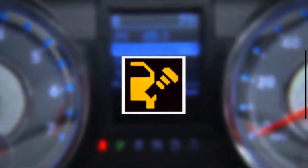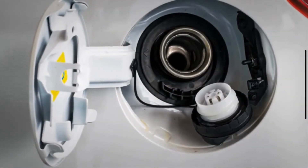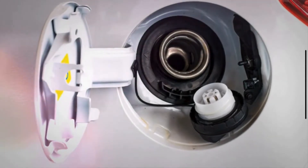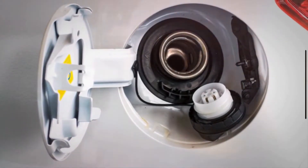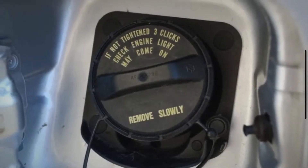The check fuel cap light is an indicator on your vehicle's dashboard that signifies a potential issue with the fuel system, specifically related to the fuel cap. When this light comes on, it generally means that the vehicle's onboard diagnostic system has detected a problem with the seal or pressure in the fuel system.